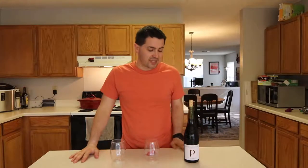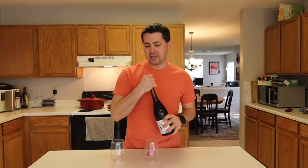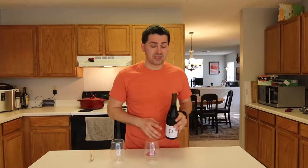Hey everybody, this is Stuart with Wine on the Dime and today I'm reviewing the Pardone & Phil's Beaujolais Village. It's a 2016 from France using the Gamay grape and it is 13% alcohol by volume. I can't remember exactly how much I paid for it but it was under 15 bucks. Let's get started.